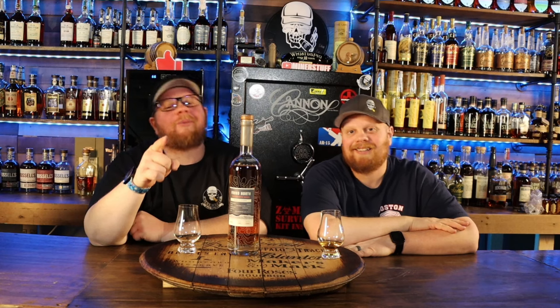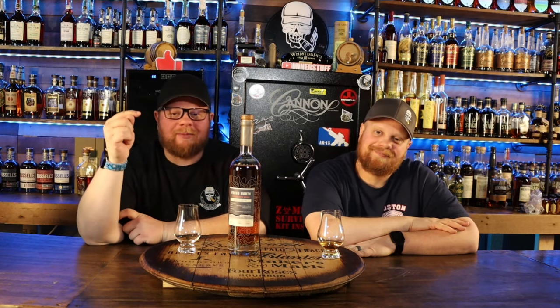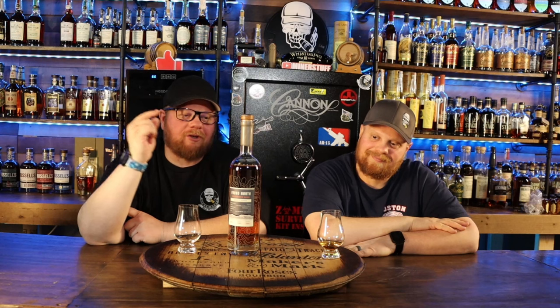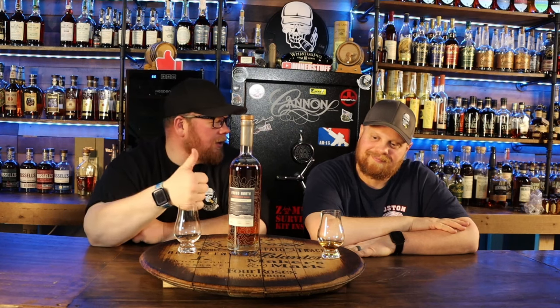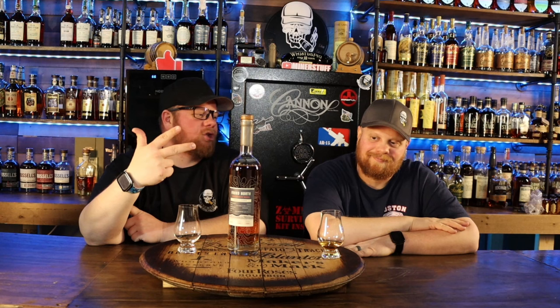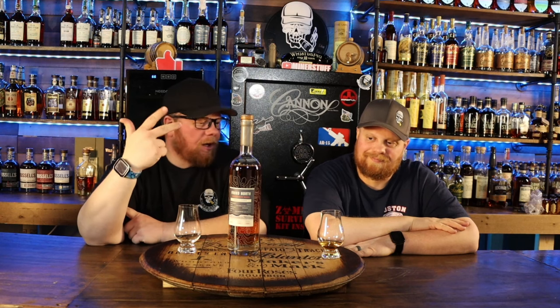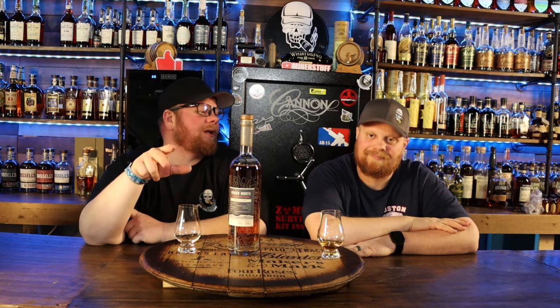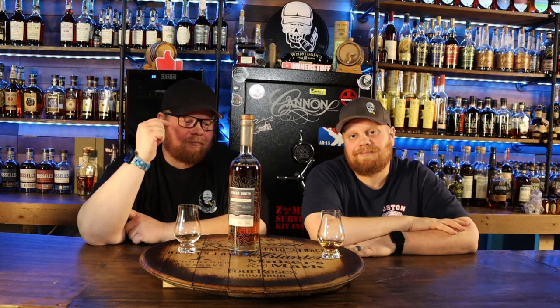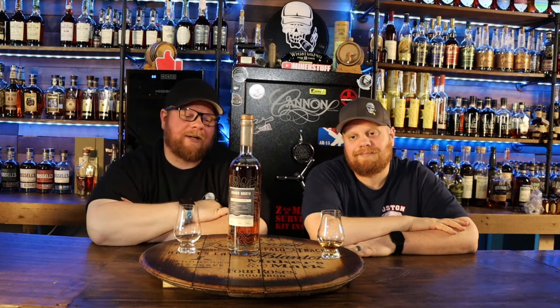Anyway, thank you guys so much for following us along. If you haven't subscribed, subscribe to our channel please. Patreons — if you want to check out our Patreon channel, we've got a Blanton's honey barrel, we've got Eagle Rare honey barrel, we've got Benchmark Full Proof going George T. Stagg style, a whole bunch of custom stuff happening on there. Feel free to go over and check us out. Thank you guys, everybody have a good day.